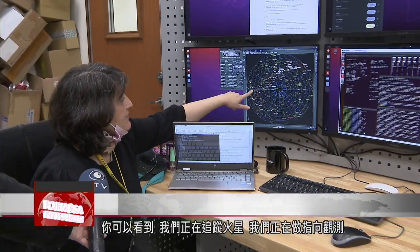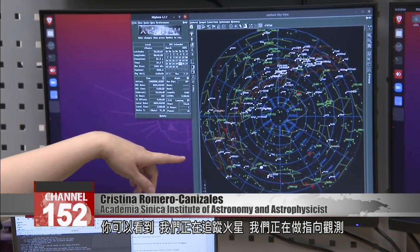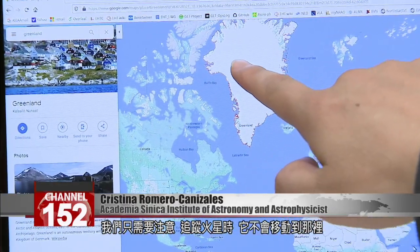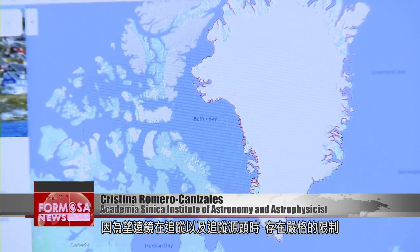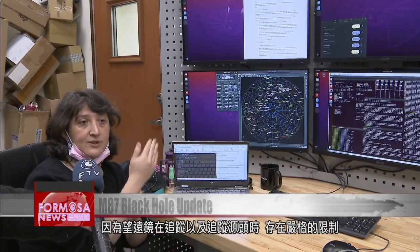Here you can see that we are following Mars — these are the pointing observations we are making. We just need to be careful that when following Mars it doesn't go too far, because there are hard constraints on the telescope as it follows and tracks a source.